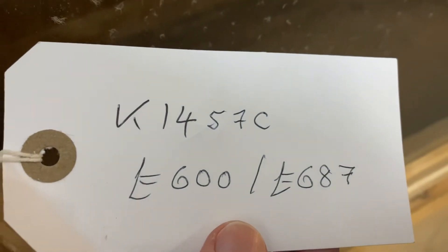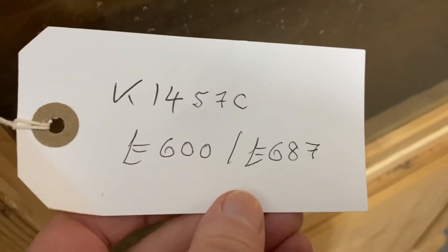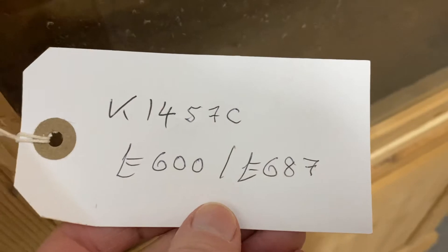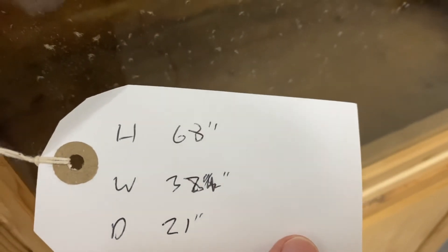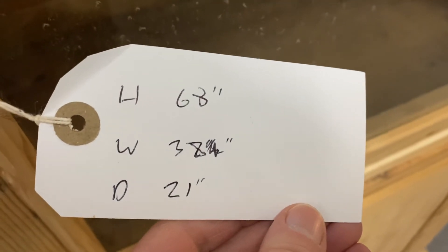Code for this one is K1457C. The price on the bare wood is £600 and if you'd like it wax polished at £687. It is 68 inches high at its highest point, 38 inches wide and 21 inches deep.